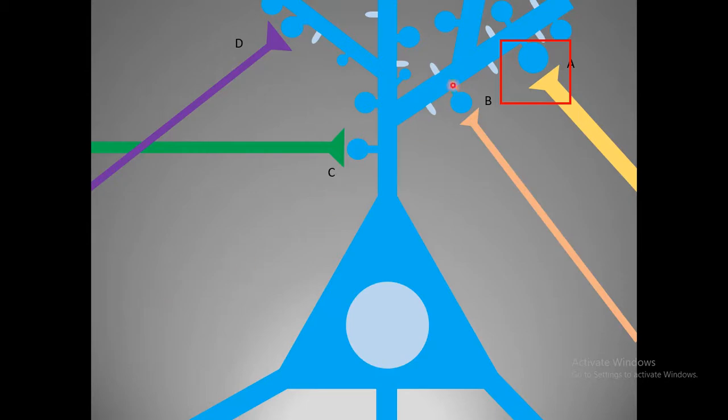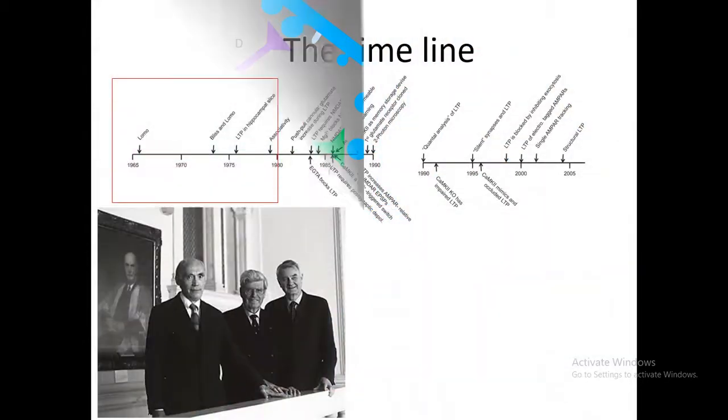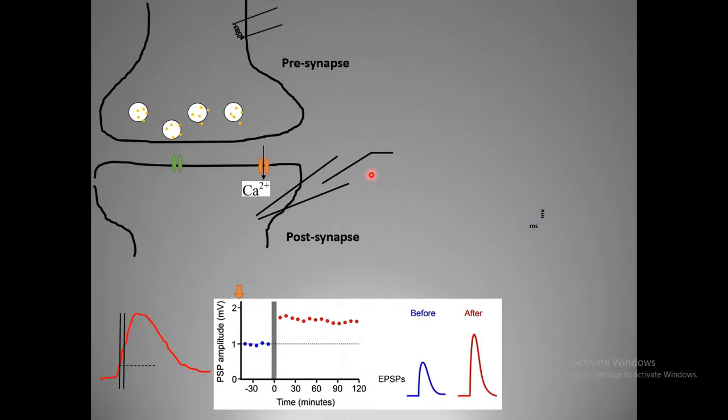This kind of change in synaptic strength which lasts long is known as long-term potentiation. The phenomenon was first discovered in 1965 by Bliss and Lømo. What they did was use a slice brain preparation bathed in artificial cerebrospinal fluid.